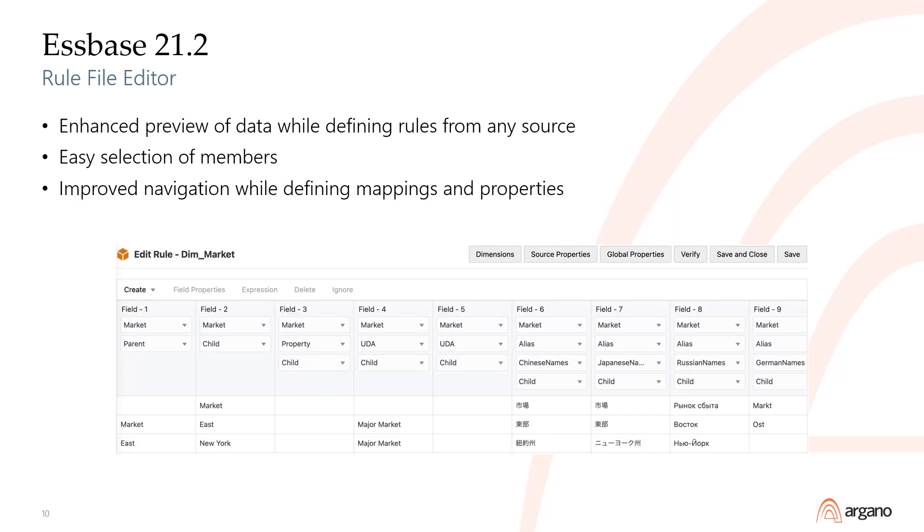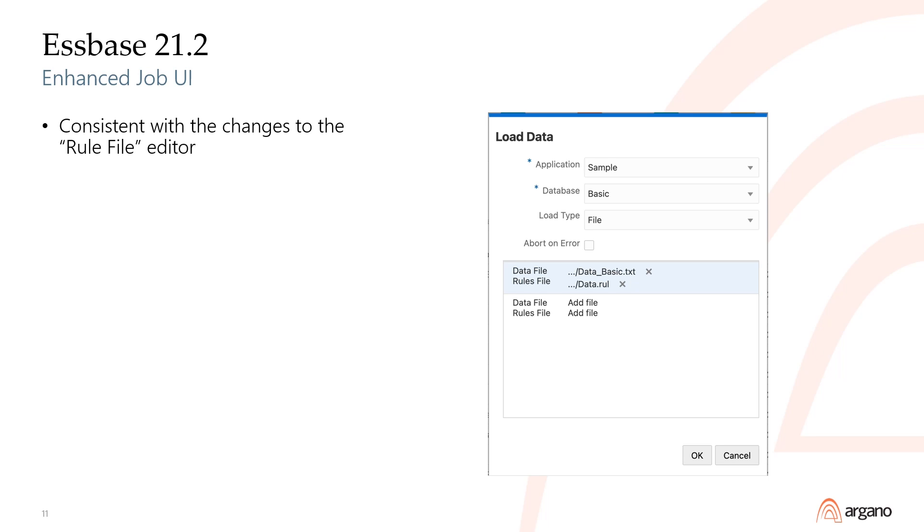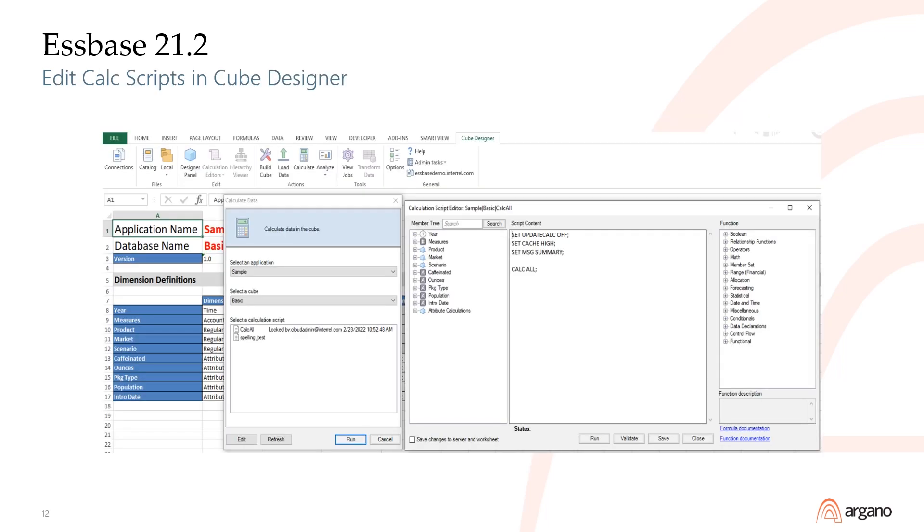The 21.2 version introduced an even better rule file editor with enhanced preview of the data, easy selection of members, and improved navigation while defining mappings and properties. The job user interface was also adjusted to keep it consistent with the changes to the rule file editor. Another nice update to the cube designer in Excel was the ability to edit calc scripts without needing to switch to the web interface.